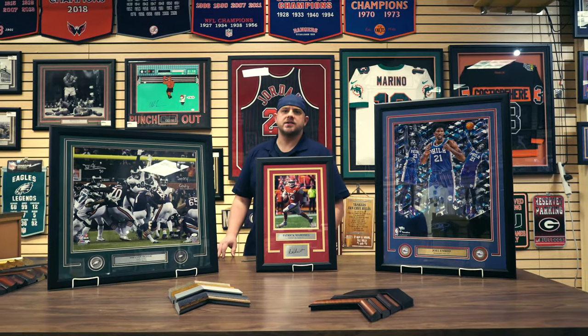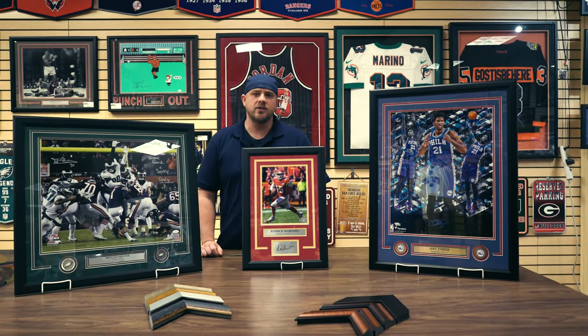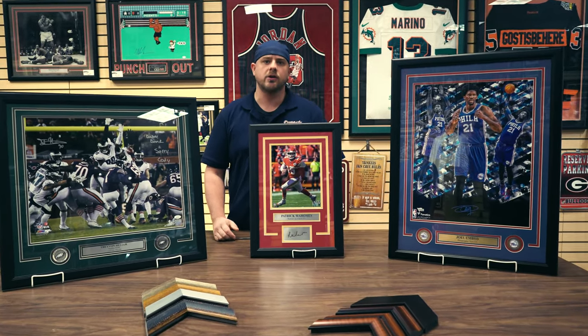Hey guys, how are you? It's James again over at Dynasty Sports and Framing here at the Oxford Valley Mall. I just want to touch base with you guys today to let you know about some of our custom framing options that we offer both here and at our Willow Grove Park Mall location.